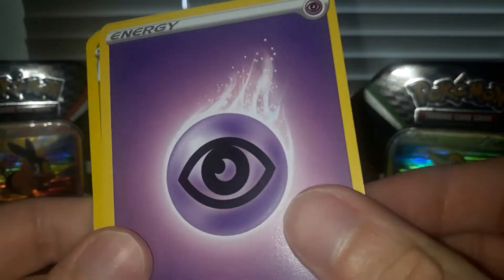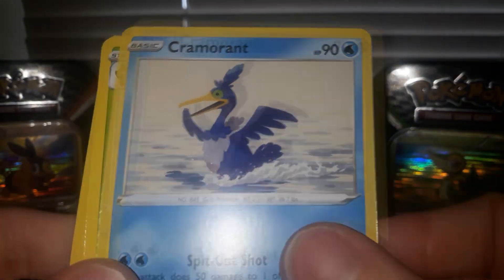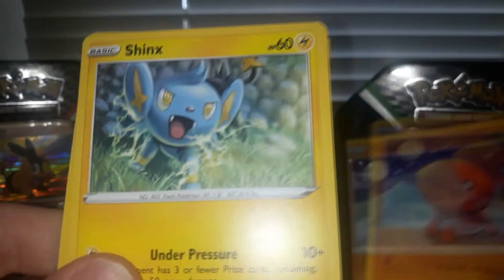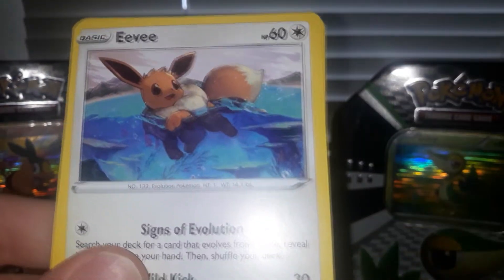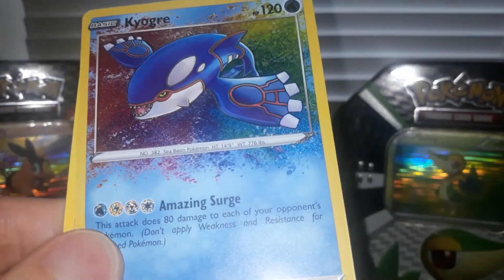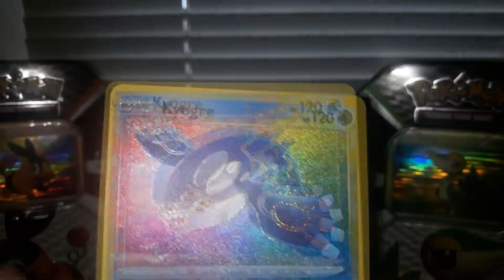We have a psychic energy, Dart Frog, Cramorant, Absol, Trapinch, Shroomish, Rowlet, Eevee, and Munchlax. And whoa — we have a Kyogre Amazing Rare! Oh, nice!